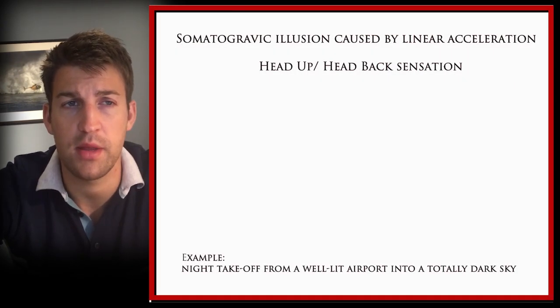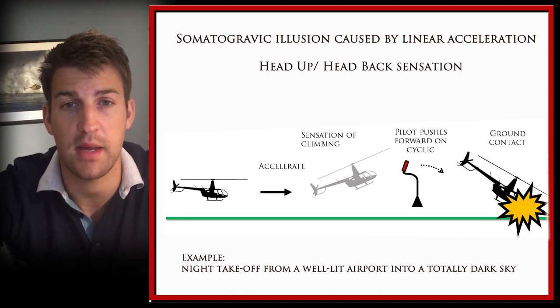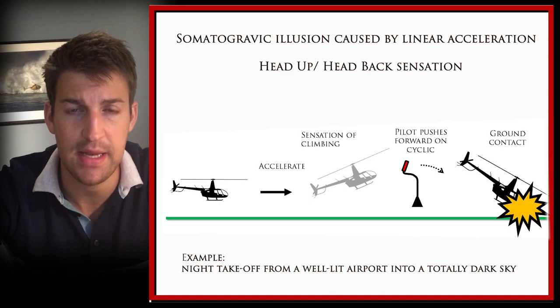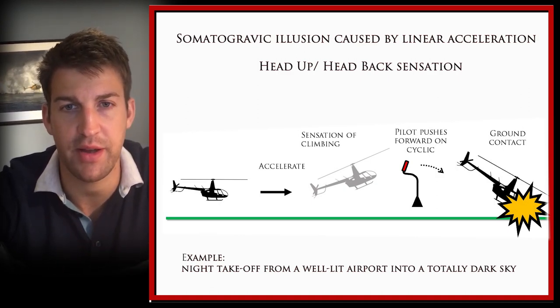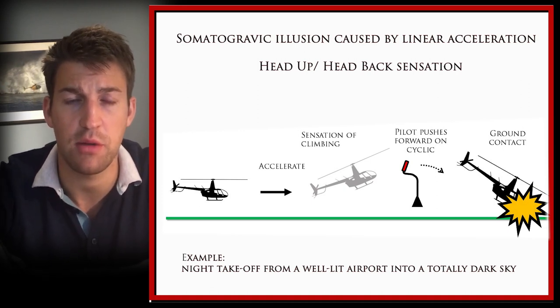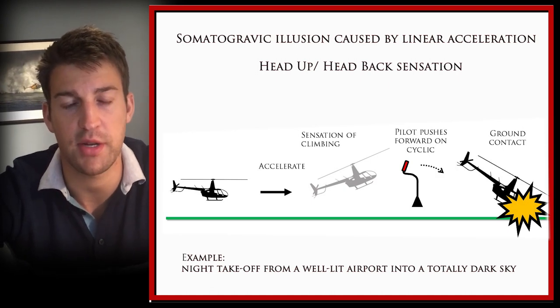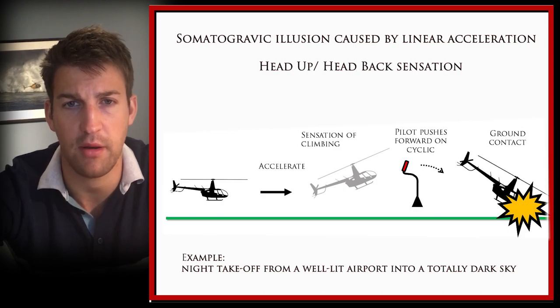We're going to discuss in a little more detail some of the spatial disorientations a pilot may suffer when flying at night. Some are more relevant to fixed-wing, but all can have a fatal effect unless corrected. First is the somatogravic illusion — this is where when the body is subjected to acceleration, it feels like the head is going back. That can lead some pilots, when they apply power or start to accelerate, to actually think they're climbing. Their reaction is then to push the cyclic or stick forward, causing the aircraft to crash into the ground — because they think they're climbing and try to counteract it, they end up putting the nose down.